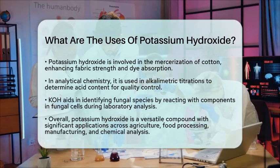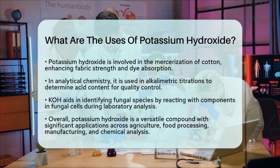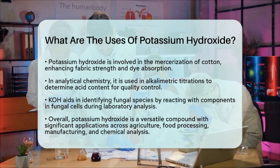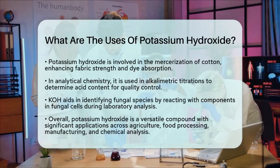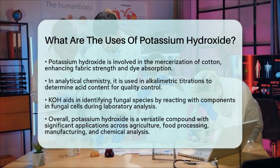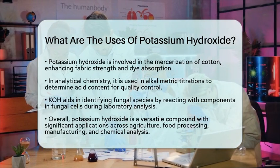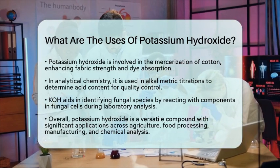Lastly, potassium hydroxide can be used to identify fungal species. It reacts with components in fungal cells, aiding in their identification during laboratory analysis. Overall, potassium hydroxide is a versatile compound with applications in agriculture, food processing, manufacturing, and chemical analysis. Its strong basic nature and solubility make it an essential ingredient in many products and processes we encounter in our daily lives.